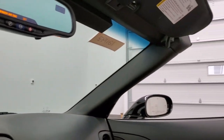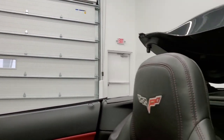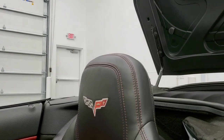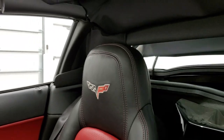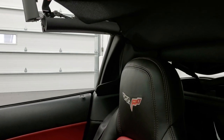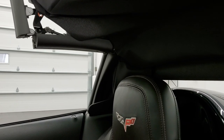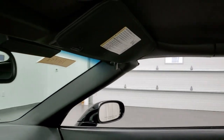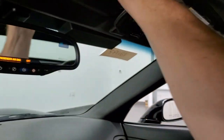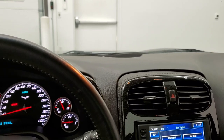We'll put the soft top up so you can see it working, and then we can take a look at that soft top. Everything works nice and smoothly. You turn it like so and now it's locked. You can put the windows up.